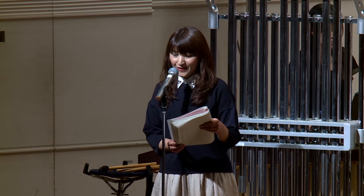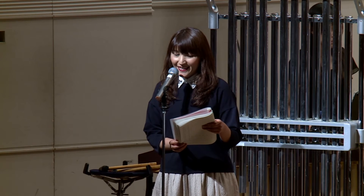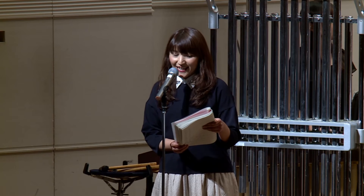次はトランペットです。トランペットは金管楽器の中では一番高い音で、明るくキラキラ輝く音を出します。ジャズ風の森の熊さんをお聴きください。